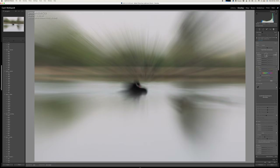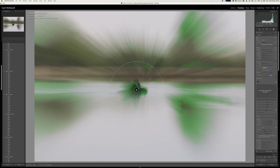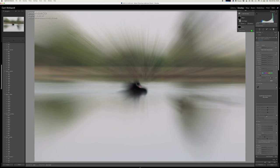I tried to keep the edit fairly subtle, focusing mainly on softening up the texture and enhancing the color — especially that red beak of the swan.